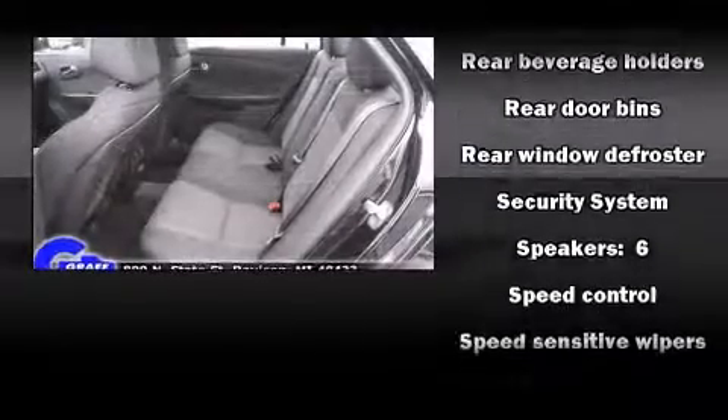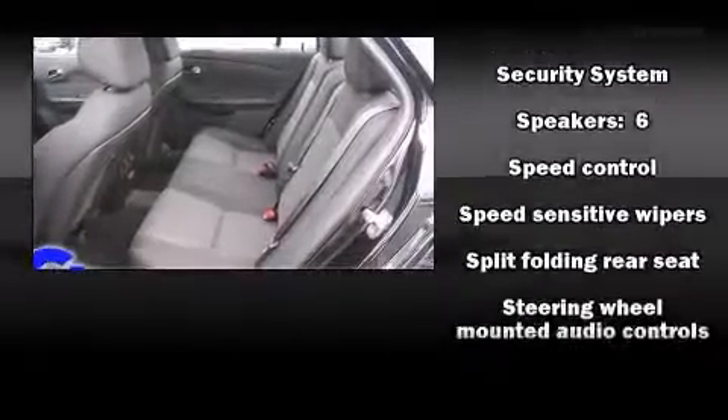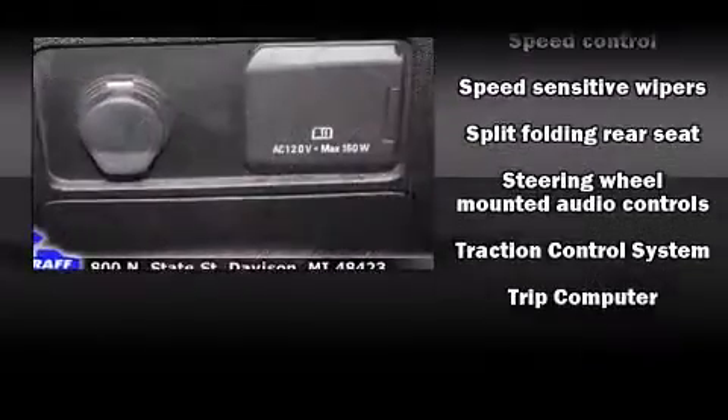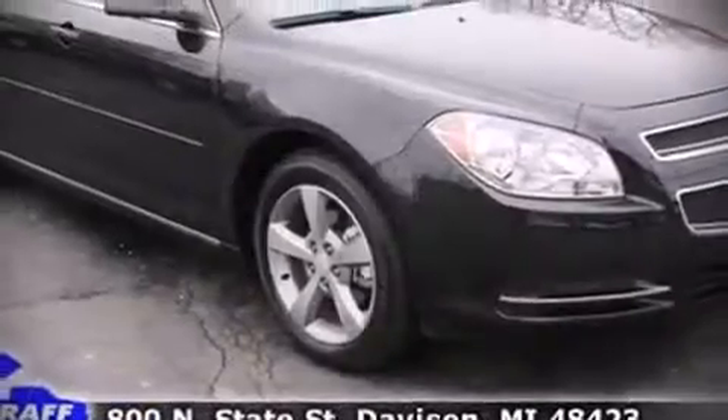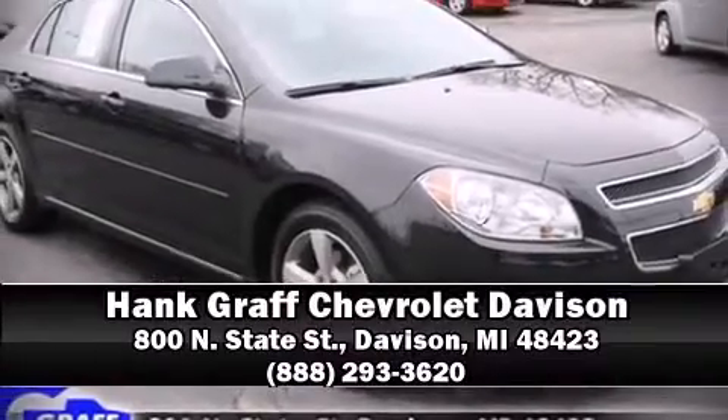Brake assist technology provides extra pressure when applying the brakes. Our experienced sales staff is eager to share its knowledge and enthusiasm with you — we are here to help you.